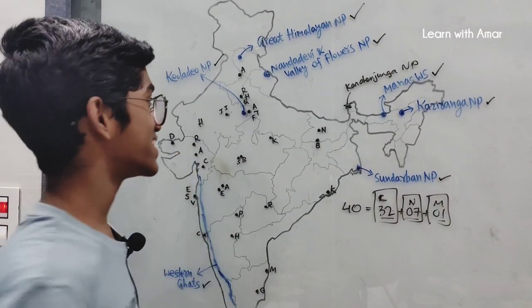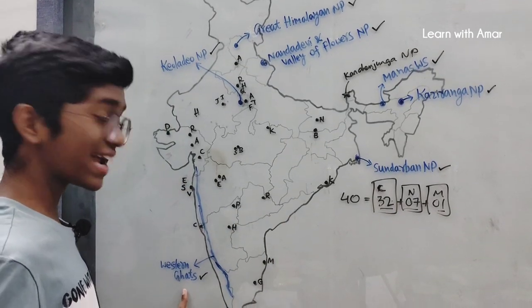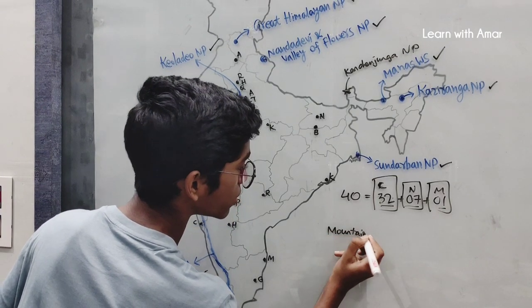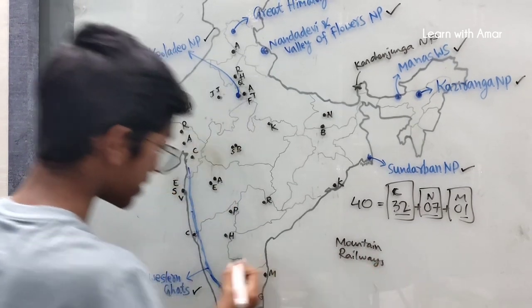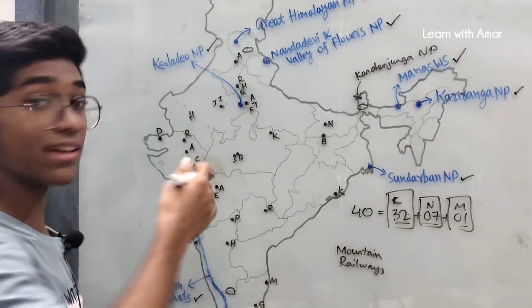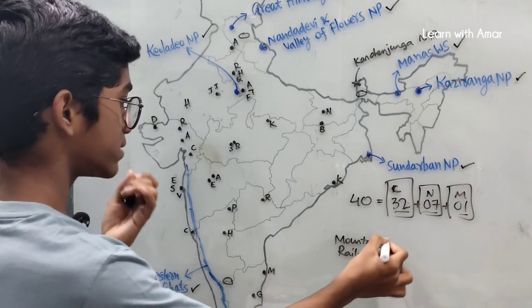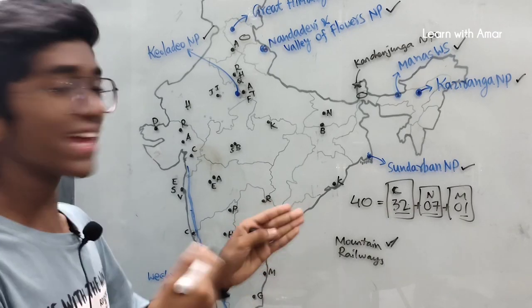Also, the extra ones: Western Ghats and Mountain Railways. The Mountain Railways include Nilgiri Mountain Railway, Darjeeling Himalayan Railway, and Kalka-Shimla Railway. These are also cultural World Heritage Sites in India.